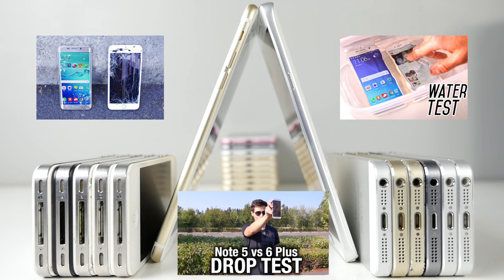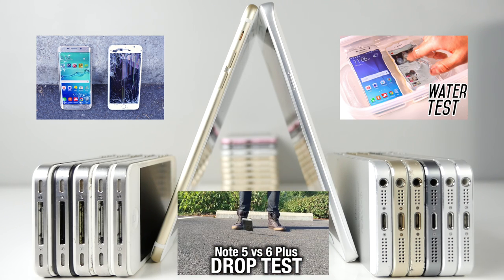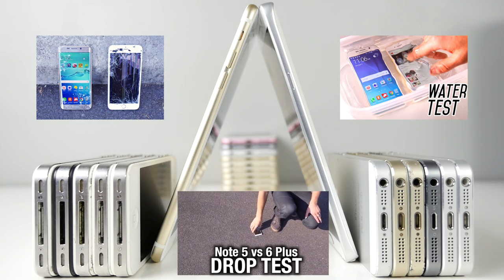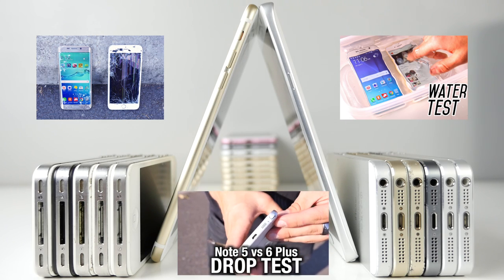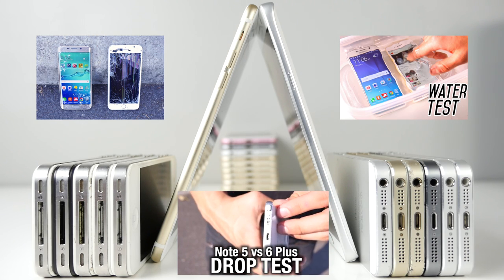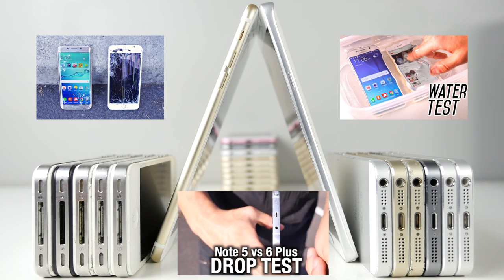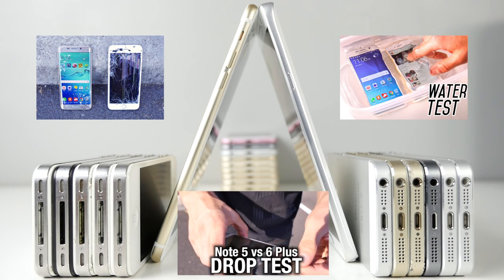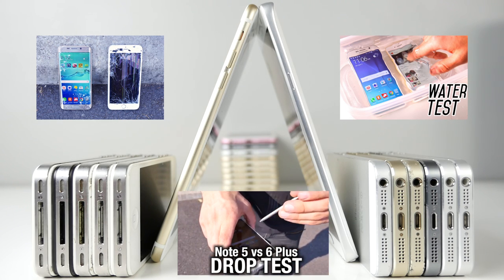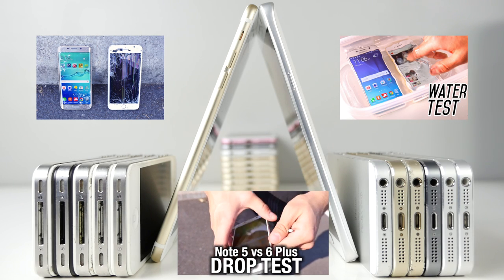At this point in time, the Note 5 is clearly the superior device — it's for those who care about cutting-edge technology, the latest features, and the best specs. They're both definitely great devices, but the Note 5 outperforms the iPhone 6 Plus, just not by as wide a margin as I would have thought. The 6 Plus keeps up very well. Hopefully I gave you a decent idea of how these phones compare. Like the video, subscribe, check out the durability drop tests, wait for the 6S Plus — it will be worth it. Have a great day, guys!